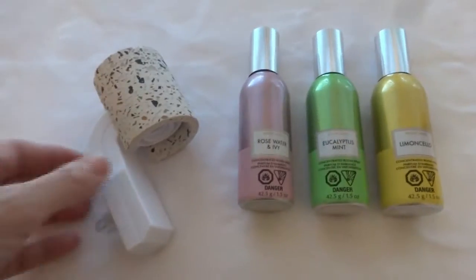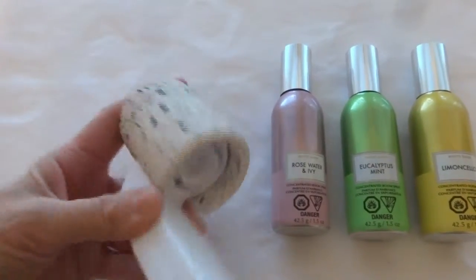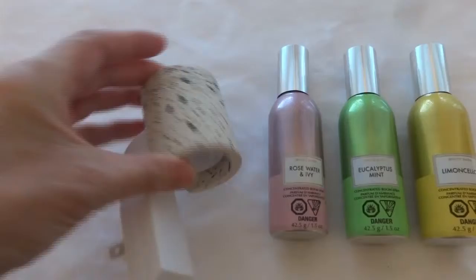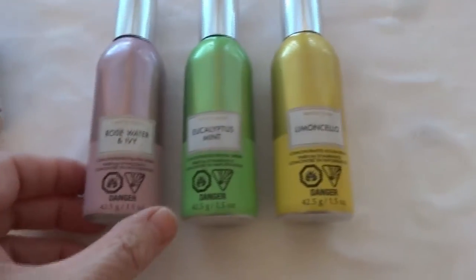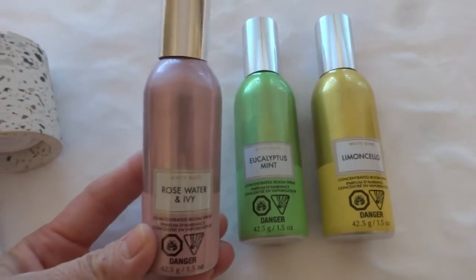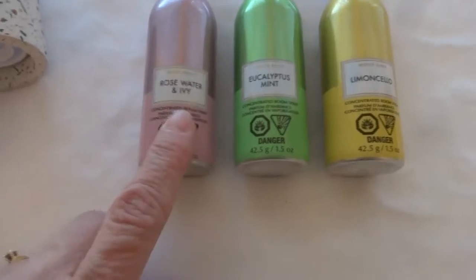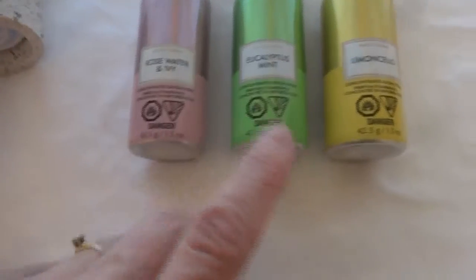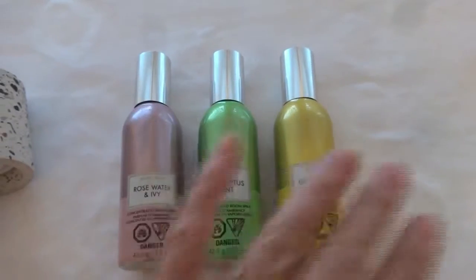Now I'll show you what else I got. I got this wall plug — it's really nice and heavy, kind of like ceramics. I thought that was pretty. And then I picked up some more of these room sprays. They're so tiny; they're usually eight dollars each but they last so, so long. This time I got the rose water and ivy one, the mint, and the lemon one. I haven't tried any of these so I'm looking forward to checking them out.